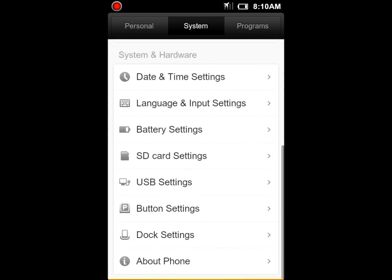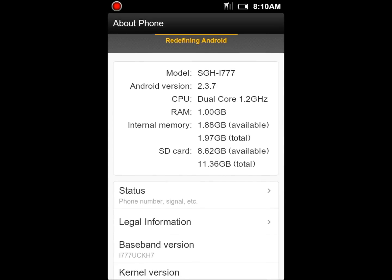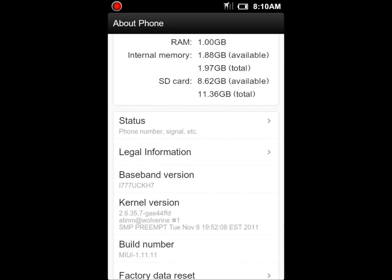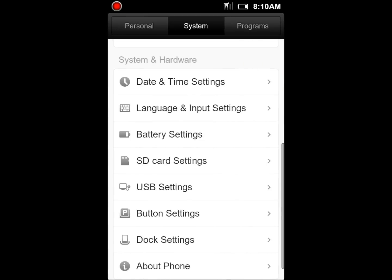If we go into the system settings and come down to About Phone, they're definitely a little bit more in-depth with it. You're going to see that the model is the i777, which is the AT&T-branded one, what version of Android you're running, a dual-core 1.2 gigahertz processor with 1 gig of RAM. It shows you how much is available and how much is free. You can see your signal, the current baseband version, your kernel version, and the mod. Everything's built in there — very clean, easy to use.